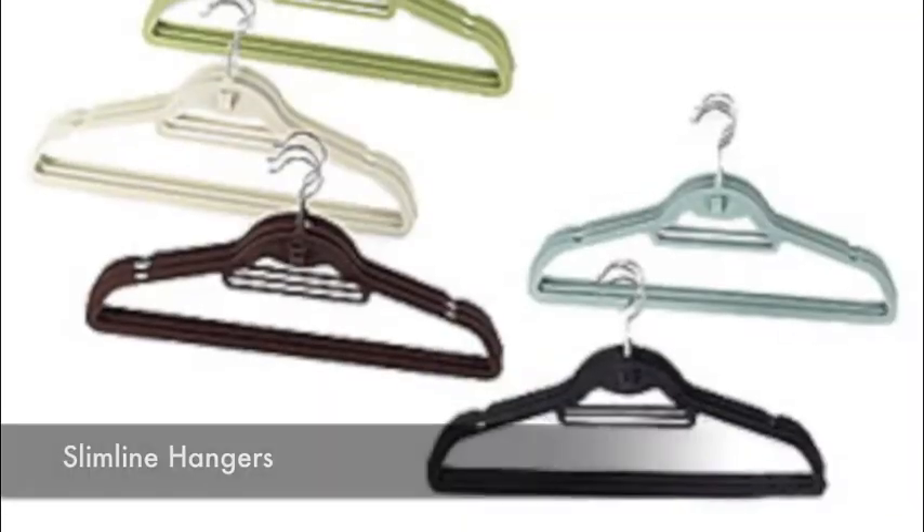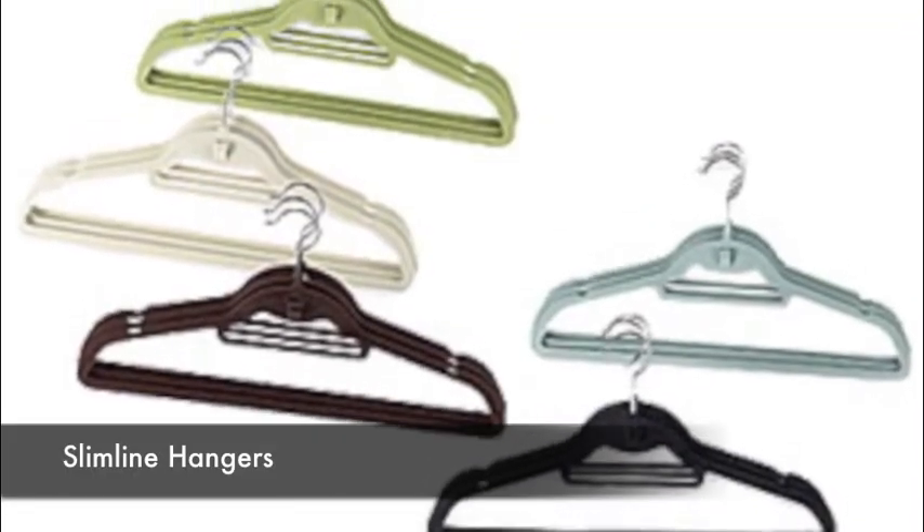The second thing is slim line hangers. These will enable you to get more clothes into your closet because they are thin but very sturdy. They also can be cascaded down so that you can make use of the floor space as well as the top part.